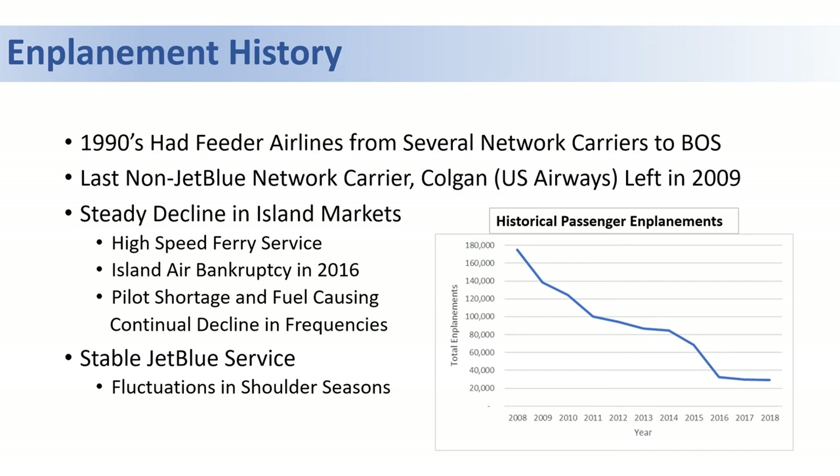Since many of these people are still using services back and forth from the Cape and the islands, the impact has not been felt in the broader community. However, it has been noticed at the airport.